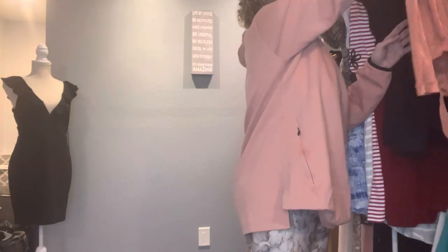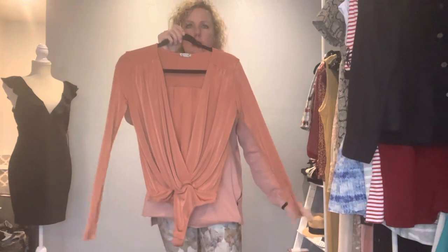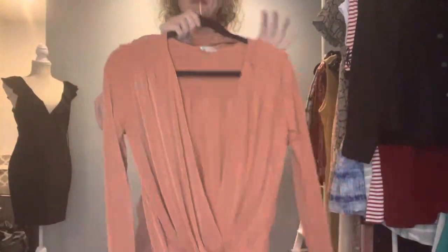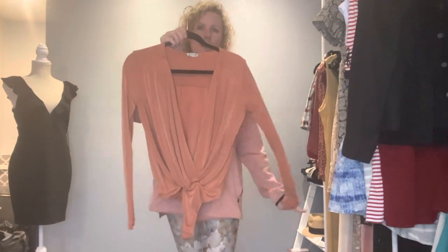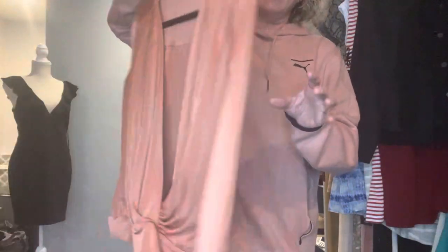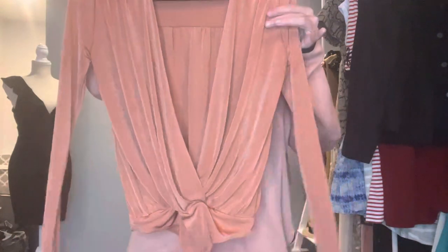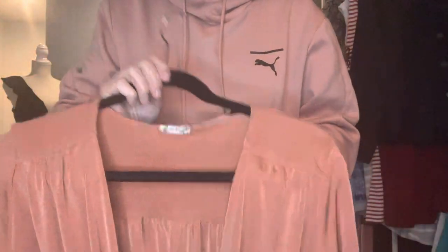Another piece I adore is this Intimately Free People bodysuit. It's really very pretty — I love the shimmer on it. It has snaps on the bottom, long sleeves, very very pretty — and it's an extra small.